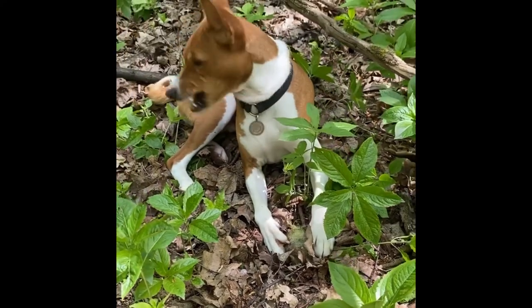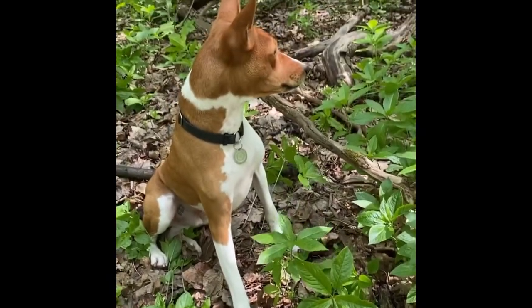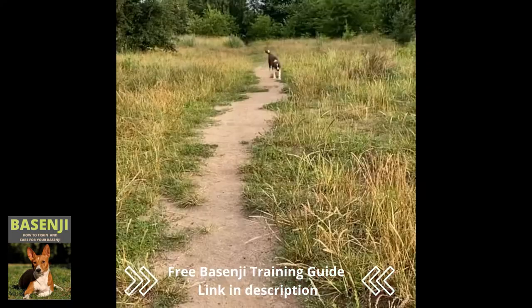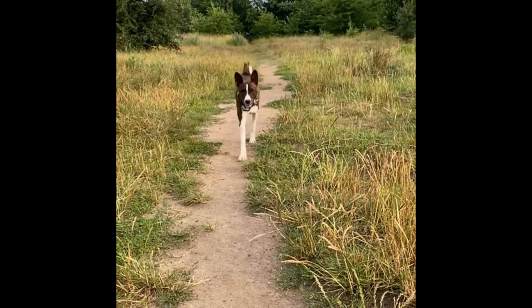Basenji is a word that means something like 'small wild animal from the bush' when translated into English. The Basenji belongs to the pariah dog family, which includes dogs that lived near humans but were not fed or cared for. This demonstrates how self-sufficient and independent these dogs are.